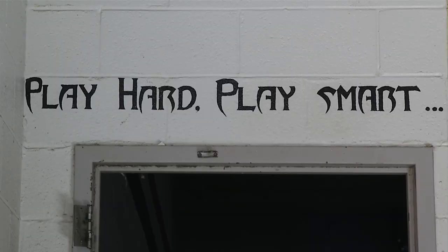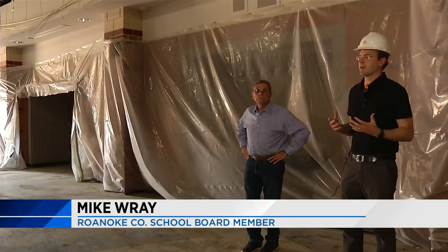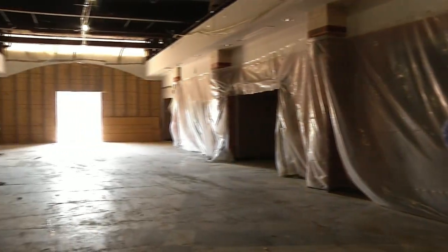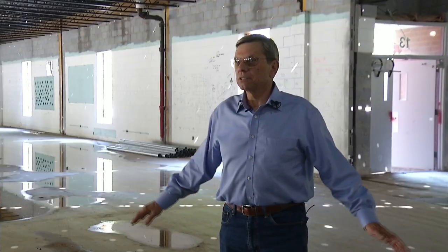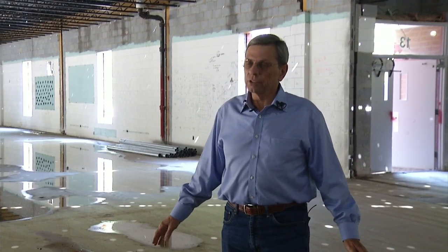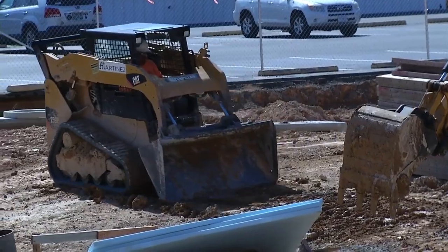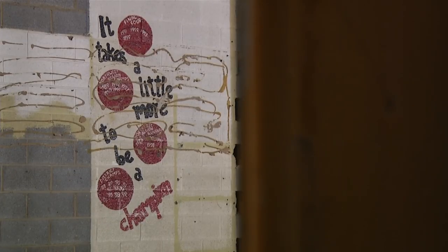Roanoke County School Board member Mike Ray is a Cave Spring grad. "I mean, we were cramped back then." The building hadn't changed much since he walked the halls, so he says it was about time for an upgrade. "It's just amazing what's going on, and it certainly was due."